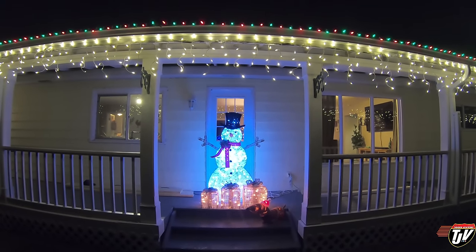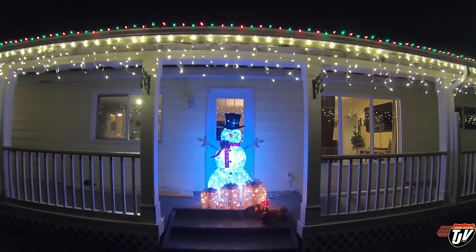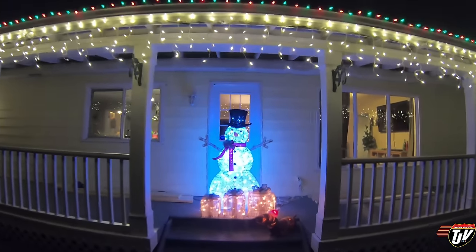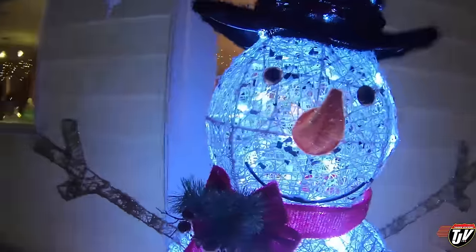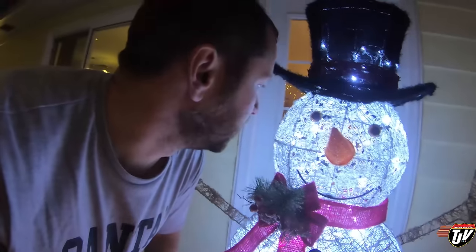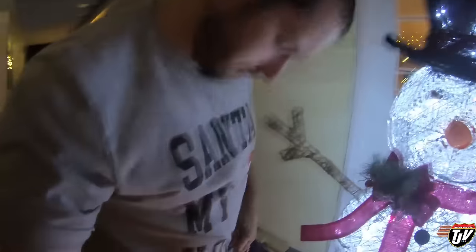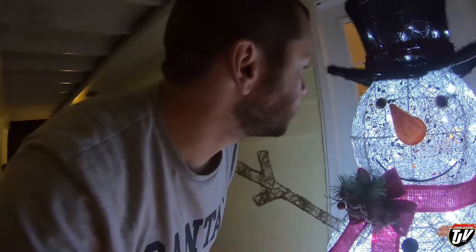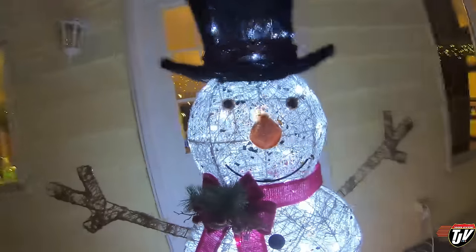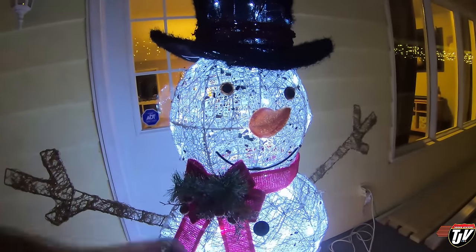We love Christmas — I don't know if you guys have noticed, but it's our favorite time of year. What do you think there, Frosty? Now that you're all lit up, you seem a lot more lively today. Santa's my homie — lives a little further north of here.